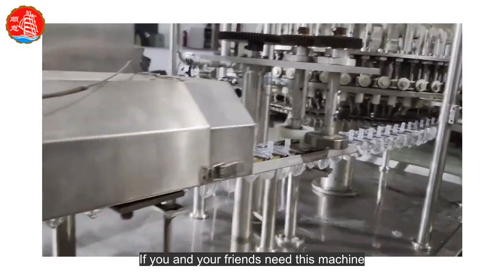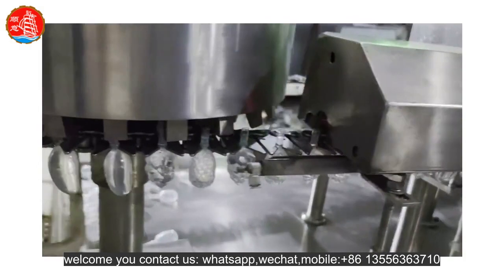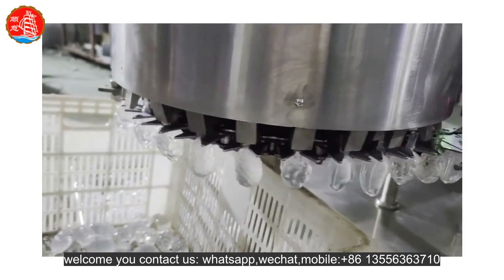If you and your friends need this machine, welcome to contact us. WhatsApp, WeChat, mobile: plus 86-135-5636-3710.